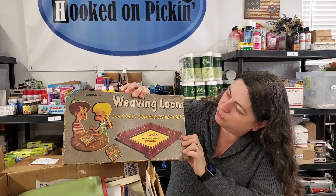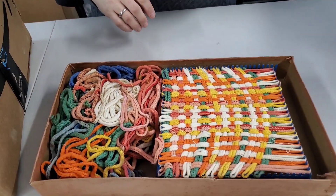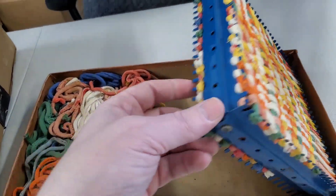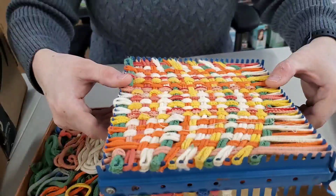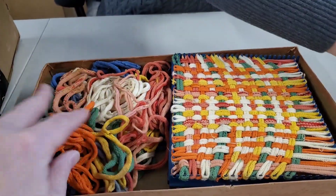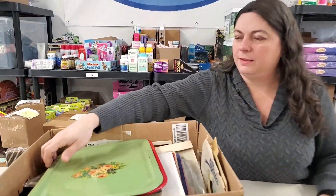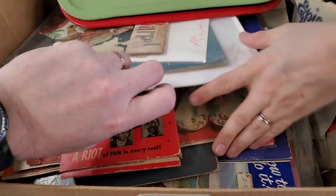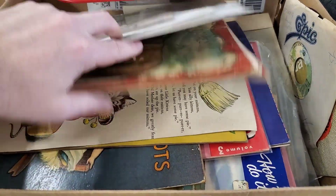Right off the bat, look at this old vintage weaving loom. These are pretty popular even right now — they've got new ones, probably not built as sturdy. Everything built in the 50s and 60s was usually a little bit more sturdy. Weaving loom with bright colored jersey loops. It's metal — the ones today are plastic. And it's double-sided too. It's got the old school original string stuff.